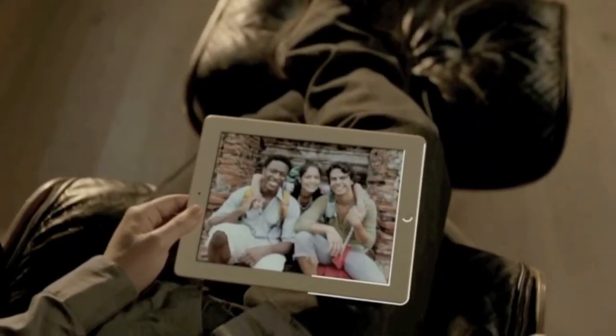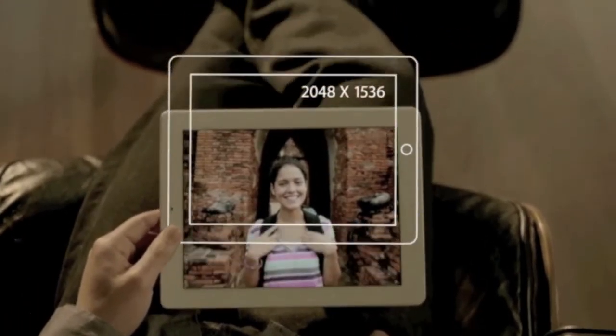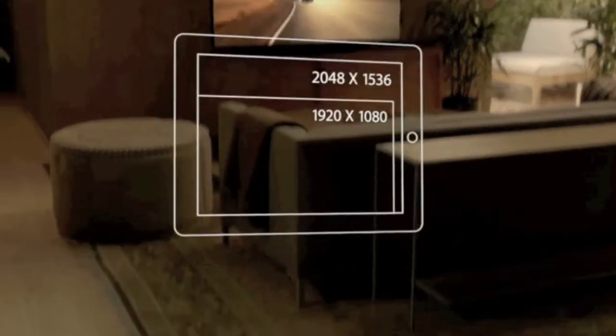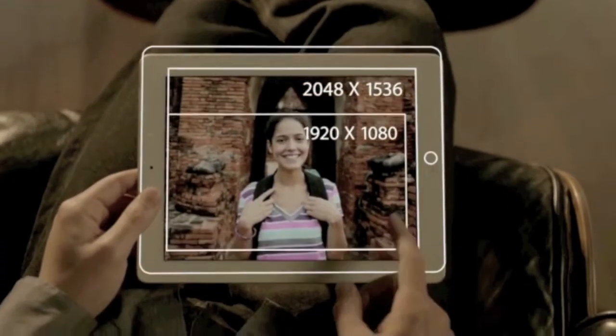The display is what the iPad's all about. So when you enhance the display, you enhance everything. And the Retina Display on the third generation iPad is just spectacular. It's got a resolution of 2048 by 1536 — that's 3.1 million pixels, four times more than the previous iPad, and over a million more than what's called high definition on other devices. We've packed all these pixels into a display that's just 9.7 inches.